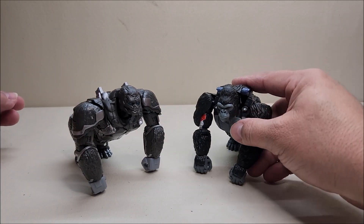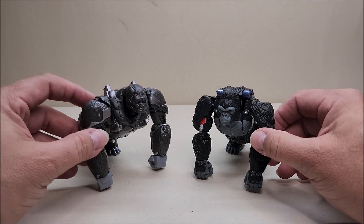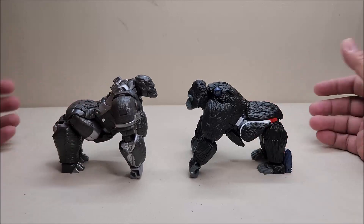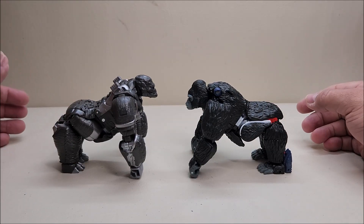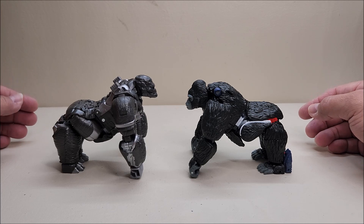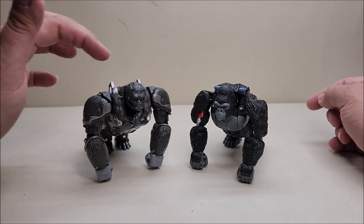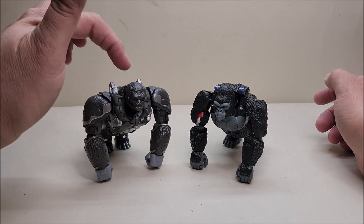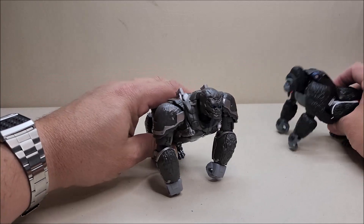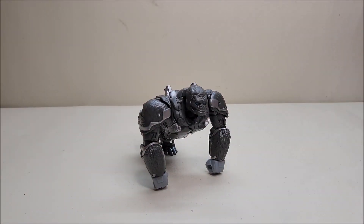For a quick comparison, here he is alongside the Kingdom Optimus Primal. These are very similar figures — the transformation is similar with some differences, but overall if you're familiar with that figure, you're going to be familiar with this one. And if you like that figure, you're going to love this one. I'm just so giddy — I am not disappointed with this figure at all. I absolutely love it.